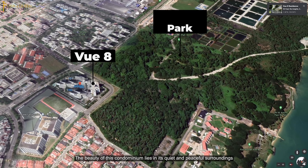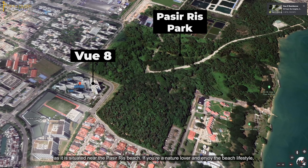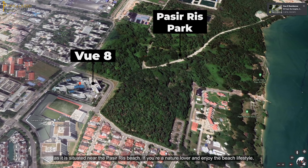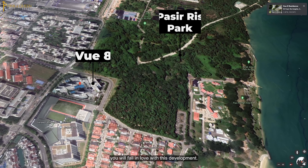The beauty of this condominium lies in its quiet and peaceful surroundings, as it is situated near Pasir Ris Beach. If you are a nature lover and enjoy the beach lifestyle, you will fall in love with this development.